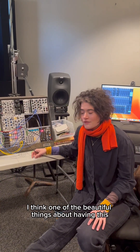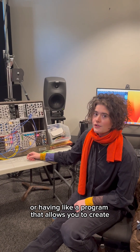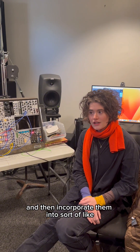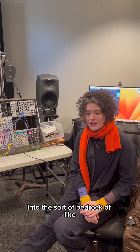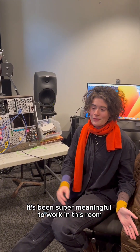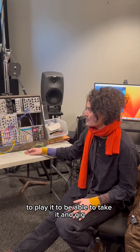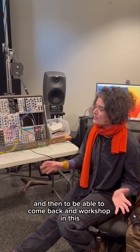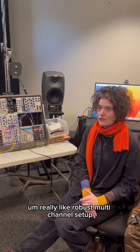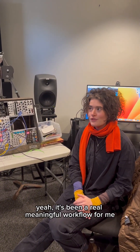I think one of the beautiful things about having a room like this, or having a program that allows you to create multi-channel work regularly, is you can hone those skills and then incorporate them into the bedrock of your other creative practice. For me, it's been super meaningful to work in this room, to have the synthesizer, to get to know it, to play it, to be able to take it and gig, and then to come back and workshop in this really robust multi-channel setup. It's been a real meaningful workflow for me.